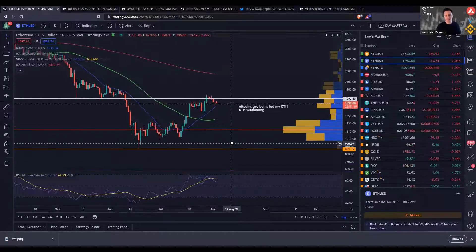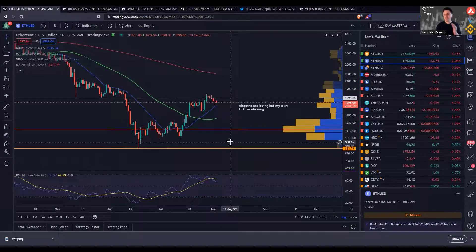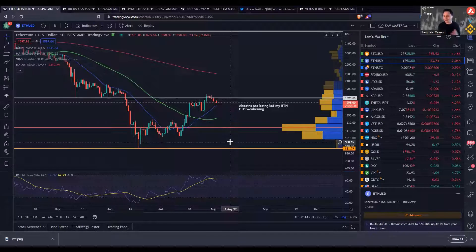Ethereum for the last few weeks has been leading the altcoin market, and it often does that during more bullish phases. Ethereum will have a bit of a run, then a lot of that capital and liquidity will move from Ethereum into altcoins — the medium and lower caps — and they start moving higher. But now across the board, a lot of these altcoins after a nice little rally off the bottom are starting to look a little bit weak, and it all leads from the top, which is Ethereum.